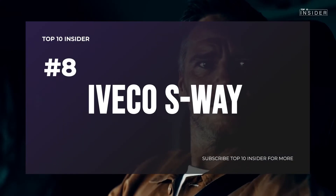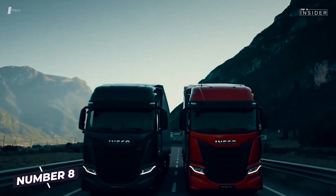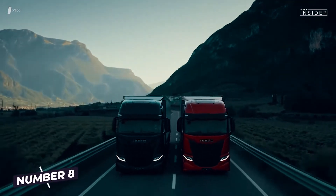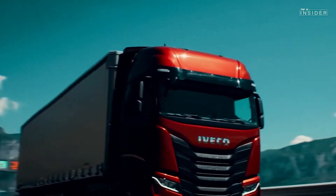Number 8: IVECO S-WAY. With a Cursor-13 diesel engine, 570 horsepower from 12.9 liters capacity, and a torque of 2,500Nm at 1,000–1,605rpm, the IVECO S-WAY ranks number 8 among the super trucks.